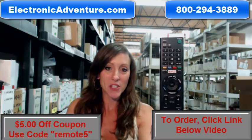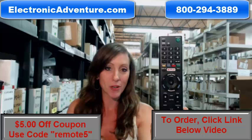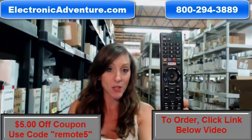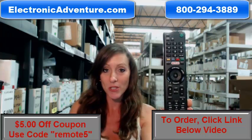Hi, I'm Stacey with Electronic Adventure, and I've got this brand new Sony Remote Control here. It's in stock, brand new, shipping today. So if you need this Remote Control, today is a great day to purchase this.